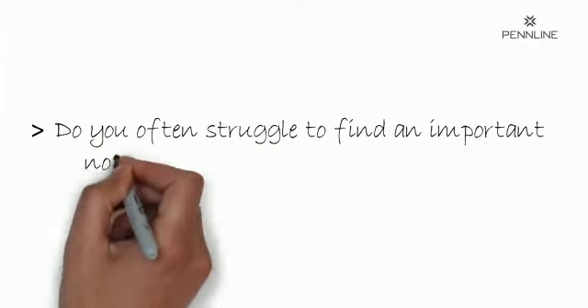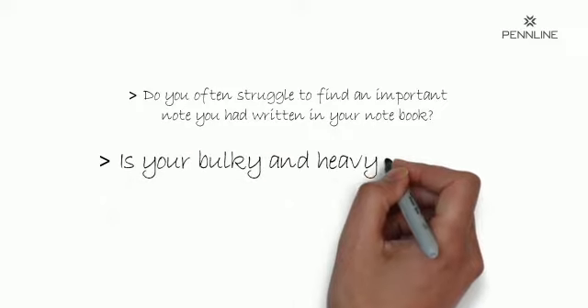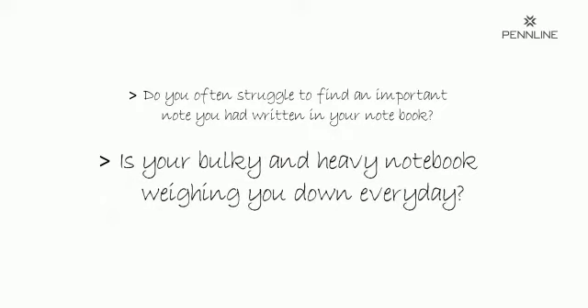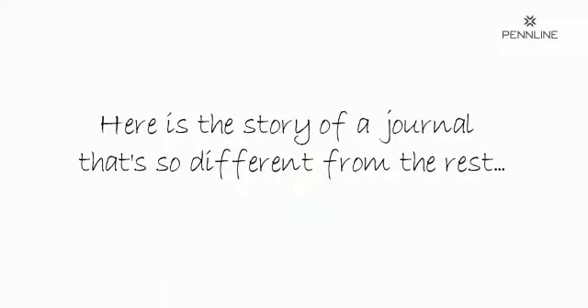Do you often struggle to find an important note you had written in your notebook? Or is your bulky and heavy notebook weighing you down every day? Well, here's a story of a journal that makes the rest of the notebooks look obsolete.